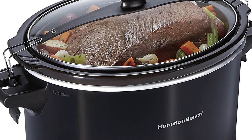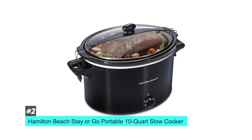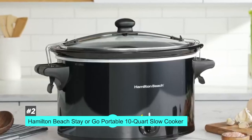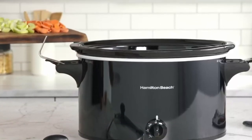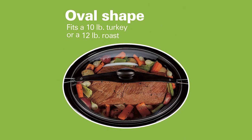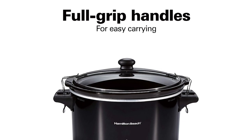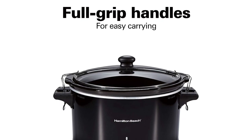Another top pick is also a Hamilton Beach product — the Stay or Go Portable 10-Quart Slow Cooker. We chose this as a runner-up because it's on the larger side and it stays secure for transporting food. The slow cooker can fit a 12-pound roast, which is pretty large. Conveniently, it's outfitted with a lid that clips tightly to the unit to avoid accidental spills, which is important if you're taking it on the road, especially for hot food. It's easy to take on the go with the extra large handles, making it comfortable for carrying around.